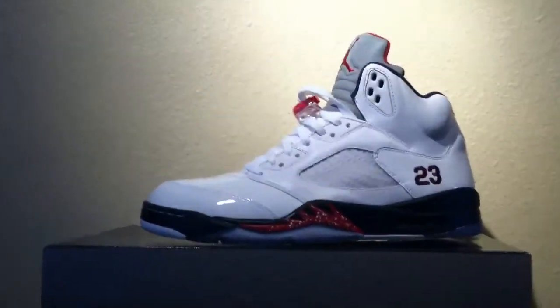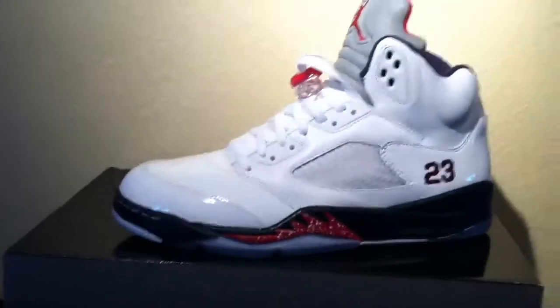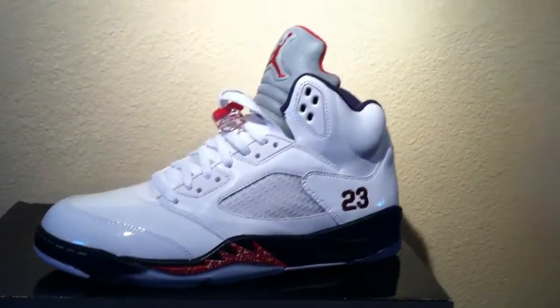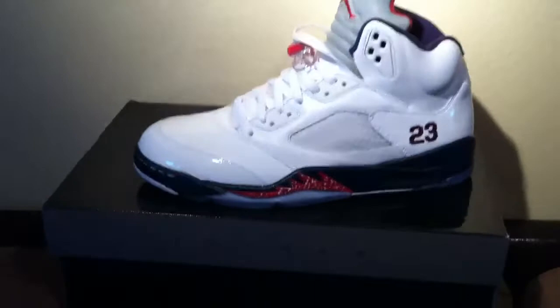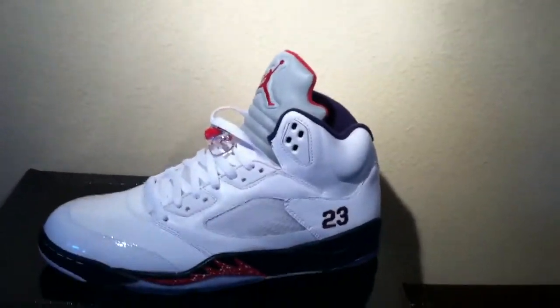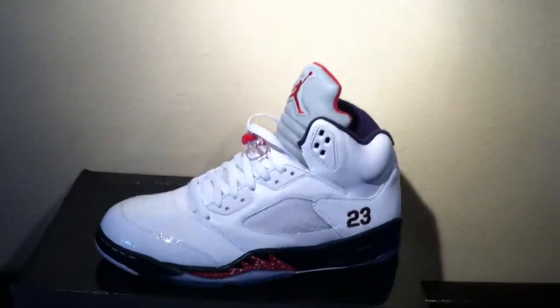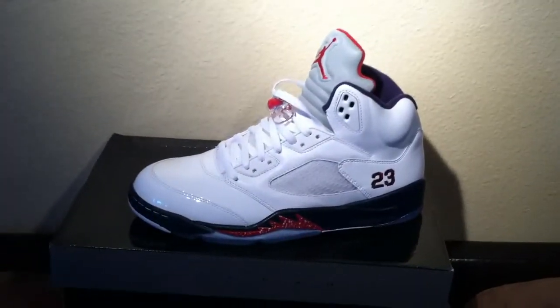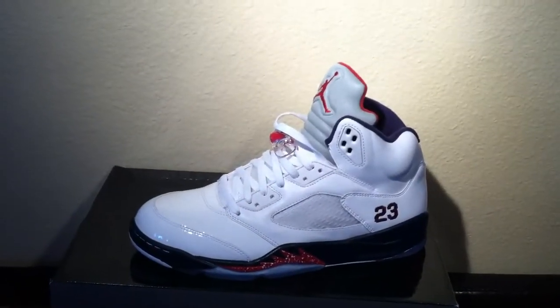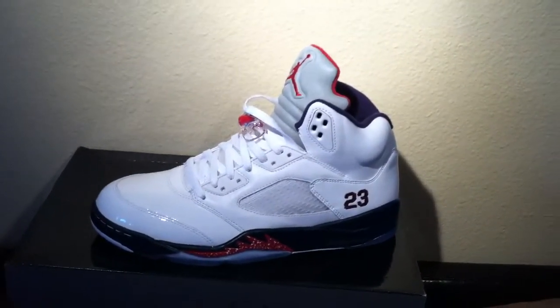But that's beyond the point. Y'all know what it is — I got the Olympic fives, the 4th of July fives, Independence Day fives, whatever you want to call them, got them on deck. This shoe was really nice. My boy Nate pointed out it would have been hotter if it was like all patent leather — I think the same thing, but either way it's still a hot shoe.